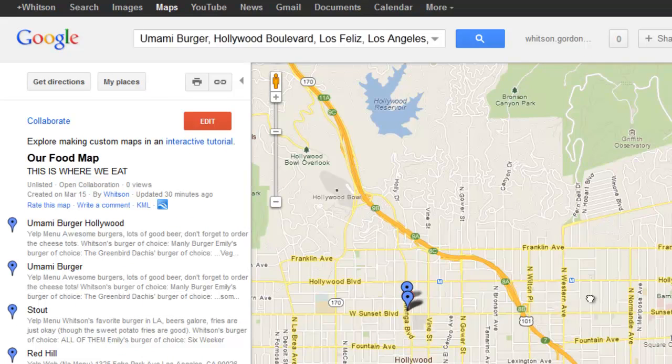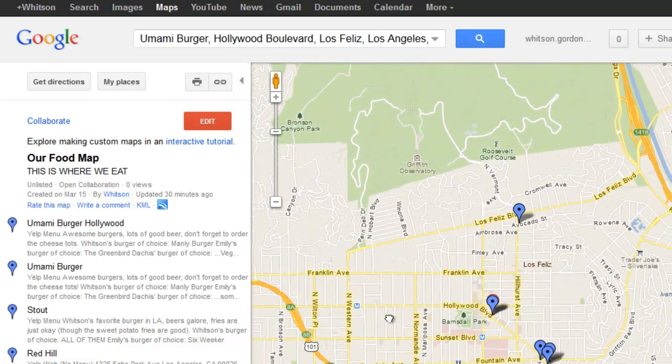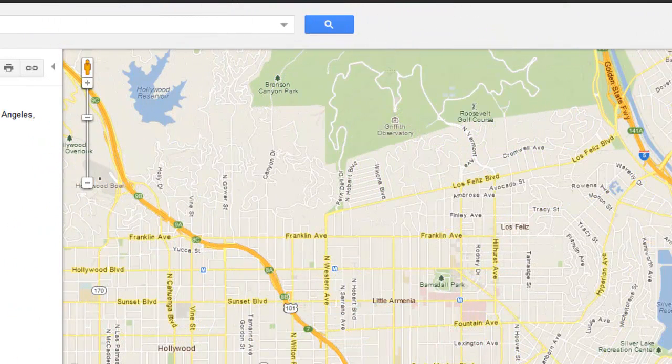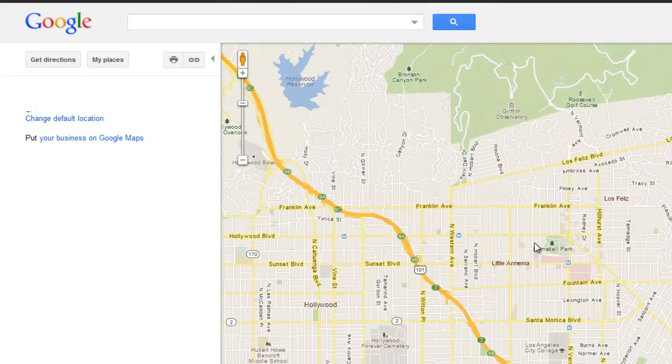You and your friends can collaborate on a map, add new places, and include notes that essentially get you your own little private Yelp containing all the places you've eaten before or have heard are good through word of mouth.